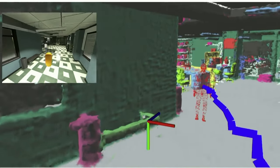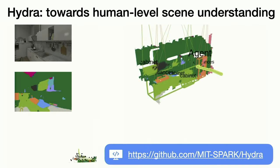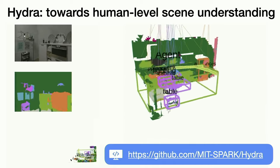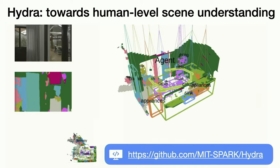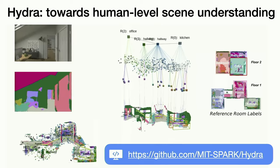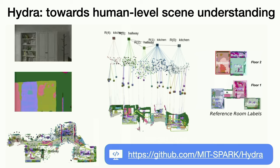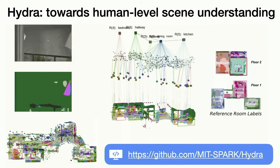The most recent version of our work — called Hydra — reasons over geometry, semantics, and relations in a fraction of a second on board a robot. The robot starts in a completely unknown environment, estimates its own trajectory, detects multiple objects such as a sink, cabinets, and appliances, and reasons over relations between them to figure out that the room it started in is a kitchen. Hydra has been released open source with a permissive license to allow others to use, improve, and build applications on top of it.